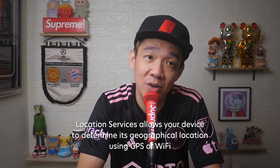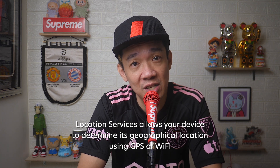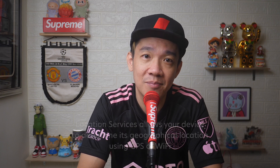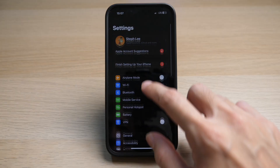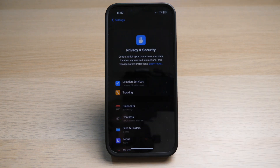Location services refer to the ability of a device like a smartphone, tablet, or laptop to determine its current geographic location based on technologies such as GPS or Wi-Fi. So go to your Settings and scroll down until you see Privacy and Security, then go to Location Services and make sure it is switched on.